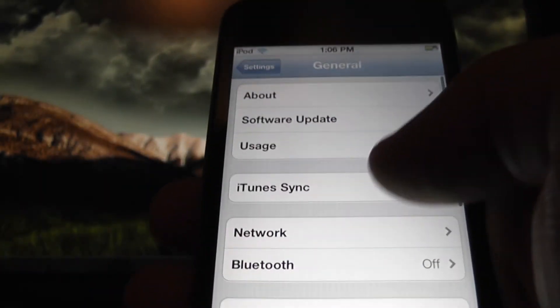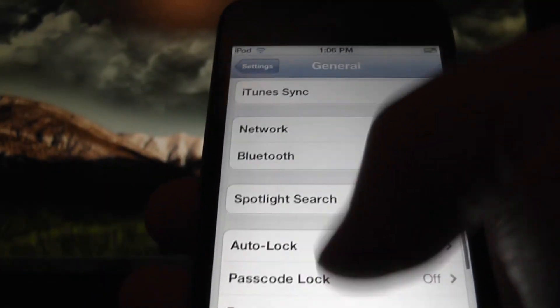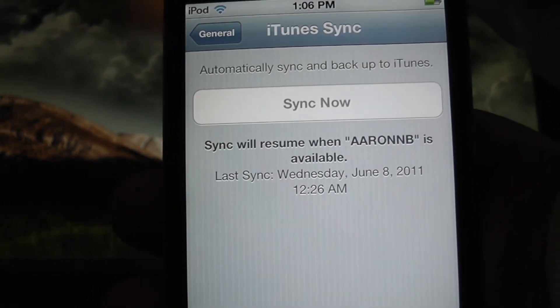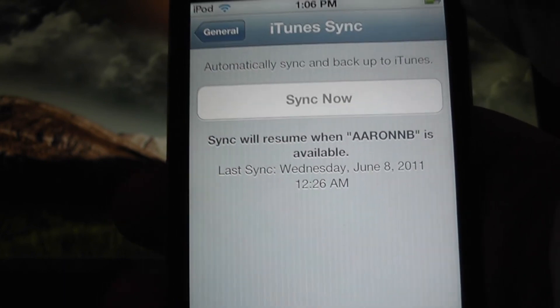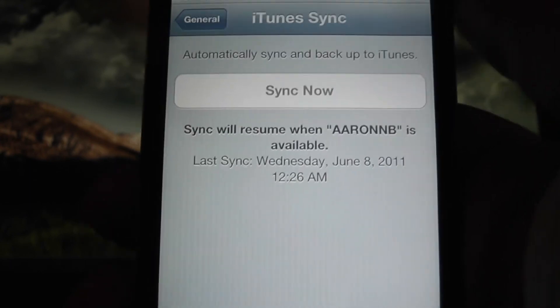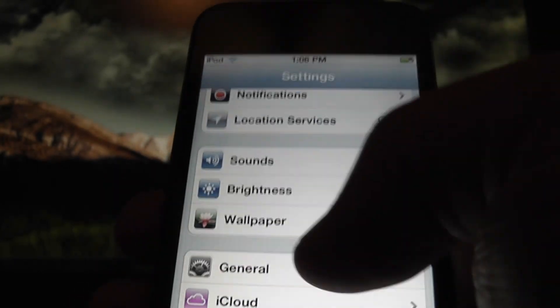iTunes does sync just like normal. I believe now when you actually sync it, you can actually still use the iPod — a feature that's been waiting to happen forever. It's really cool. You can actually sync and no more having to wait for that.